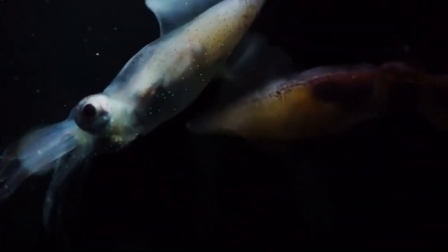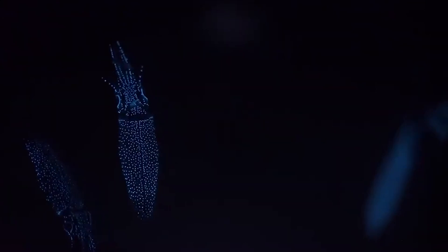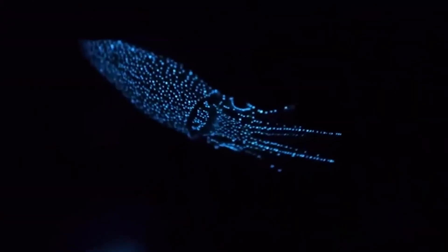The firefly squid possesses three types of photophores. There are up to 1,000 small photophores covering the surface of its body, five large ones around the lower part of each eye, and three very large photophores at the tip of the fourth pair of ventral legs.